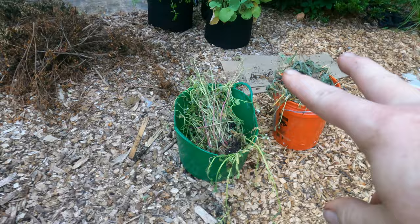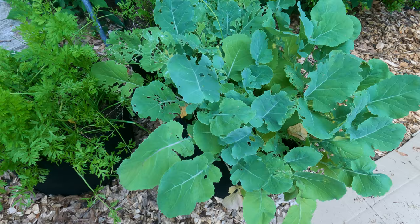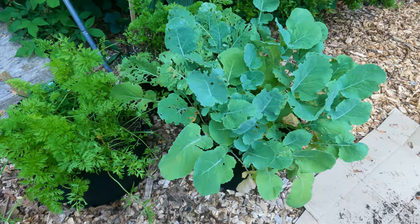Over here in this hot mess - this is going to the compost. Here are my rutabaga and carrots looking okay. The leaves are getting eaten up, but that doesn't matter because I'm going to eat the rutabagas, not the leaves.